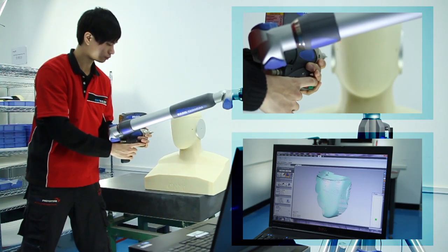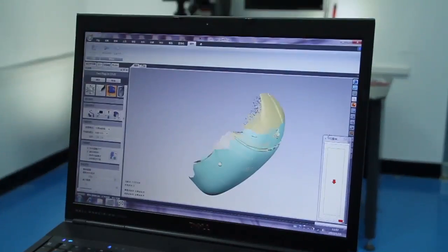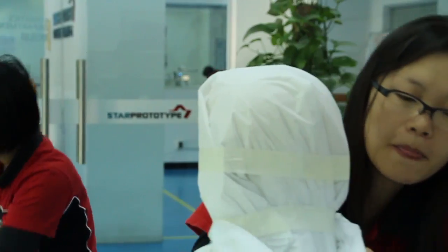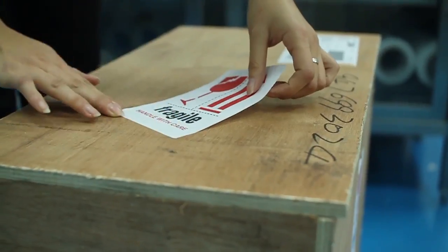When that's complete, it would go into inspection. The inspection team would actually scan it on the faro arm to make sure that the part was according to our specifications. And then the final stage in the process is delivering the parts to the customer. We normally would build a wooden box, put the parts in the box, package it with foam around it to make sure it doesn't get damaged in transit.